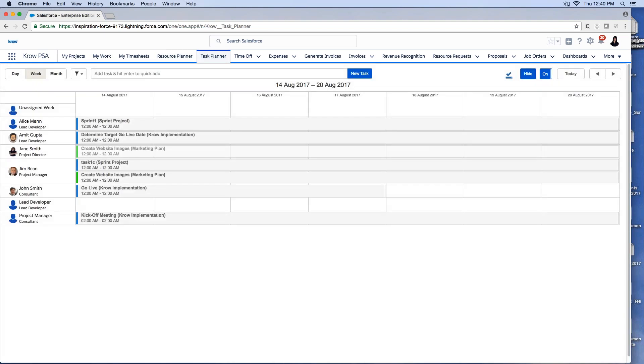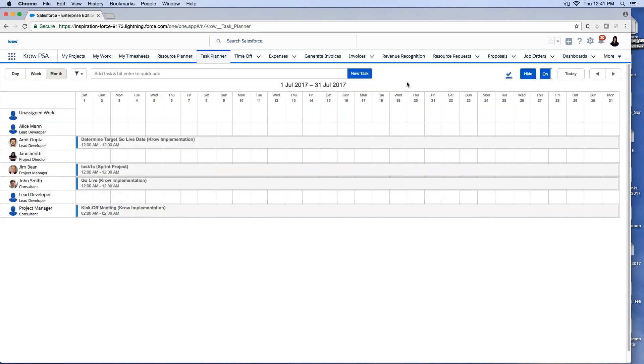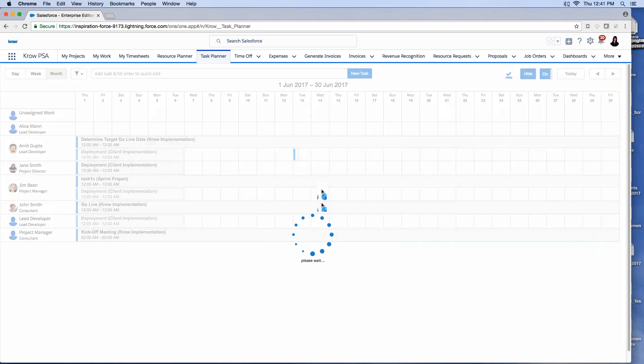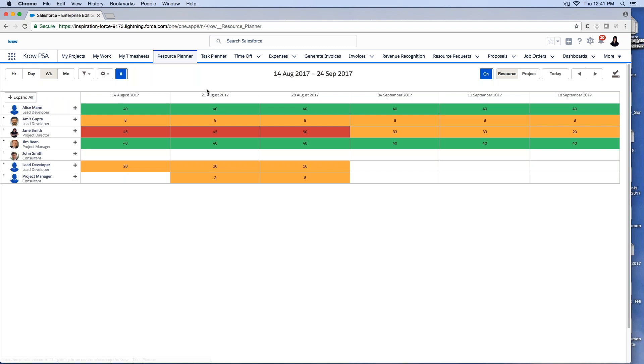The Task Planner is another view highly used by agencies like marketing agencies working on many fine-grained, shorter-duration tasks. I can see all tasks everyone is working on and drag and drop to move a task to another date or another resource. I can filter by teams, queue, resource, project, project status, customer, roles, and skills to further refine the resource view.